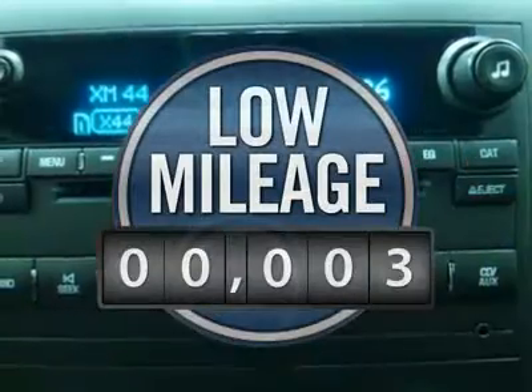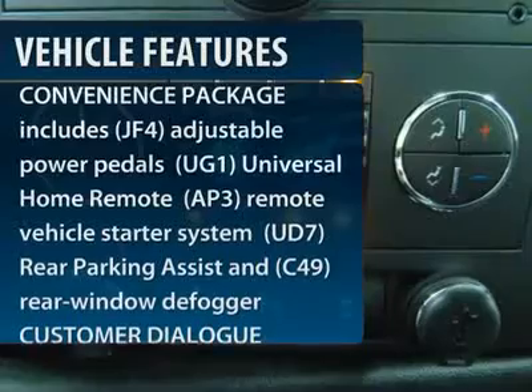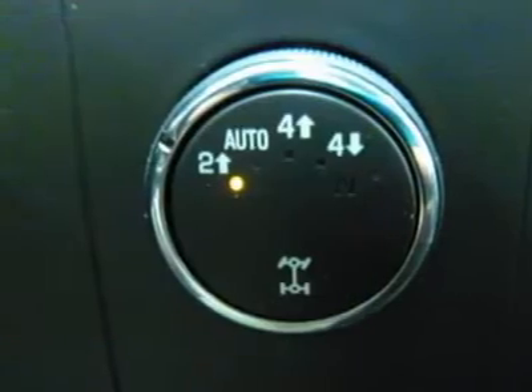This vehicle has less than 100 miles. Here are some of this vehicle's great options: traction control, anti-lock braking system, stability control, air conditioning, power steering, and adjustable steering wheel.